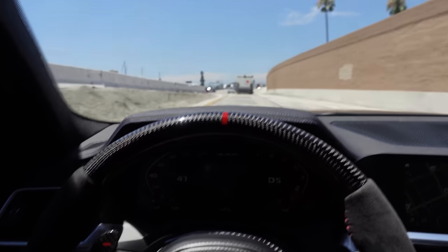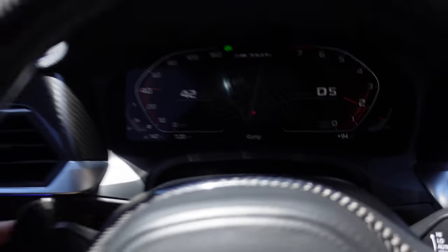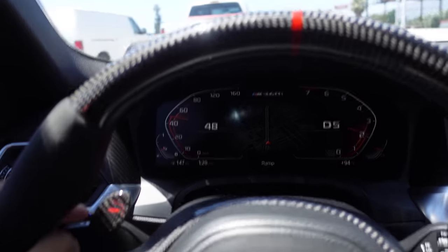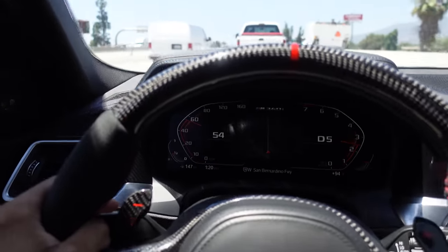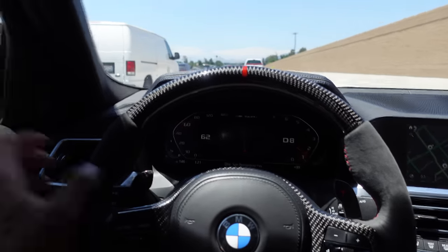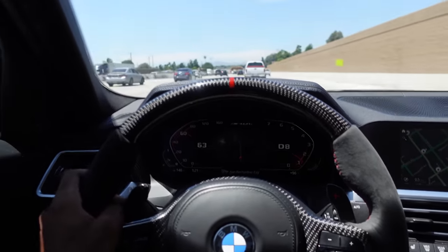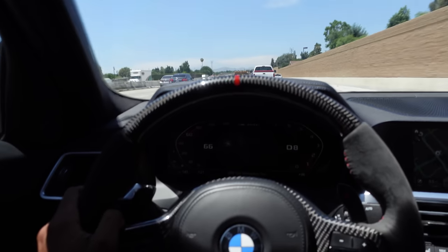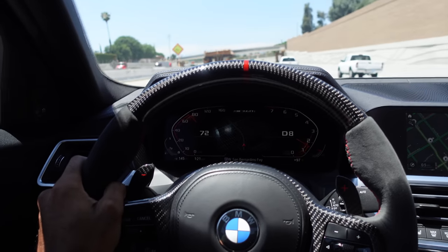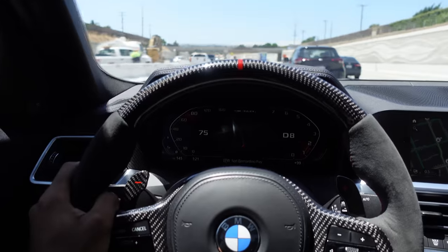Of course I'm behind a freaking street sweeper dropping all these rocks and shit. I'm traumatized by trucks, street sweepers, diesels — even regular cars — because I have the worst luck with windshields. I promise you, almost every car I own gets a rock chip big enough to crack the whole windshield. I don't know why, but these California freeways are rough.